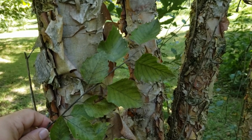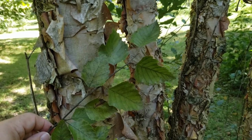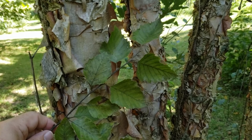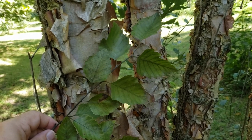River birch, as the name implies, is typically found along stream drainages and other moist soil areas. Pretty common in the southern part of the state. We can also find it in the northern tier counties of the state, but much more uncommon or missing in many of the north central counties.